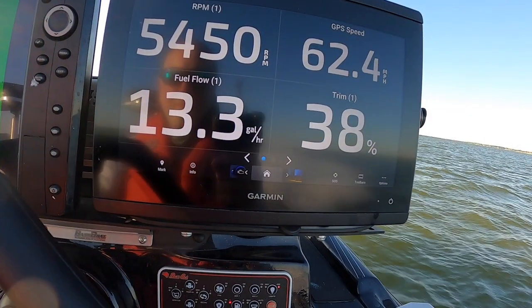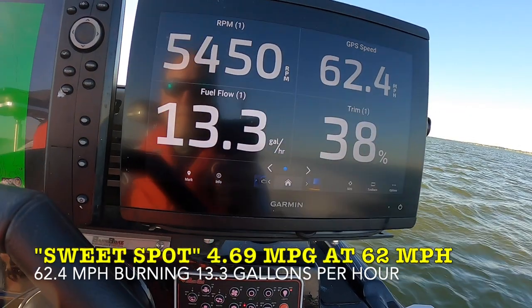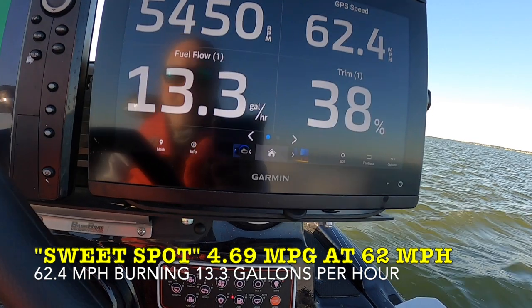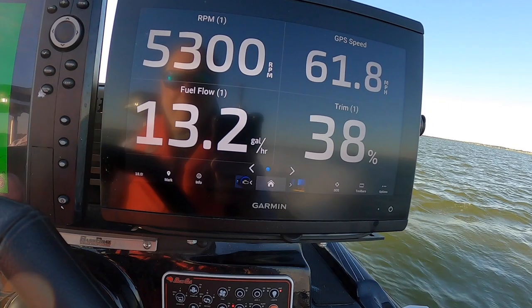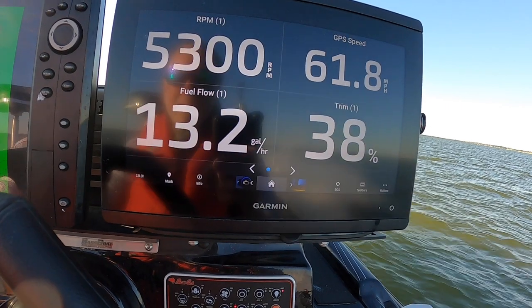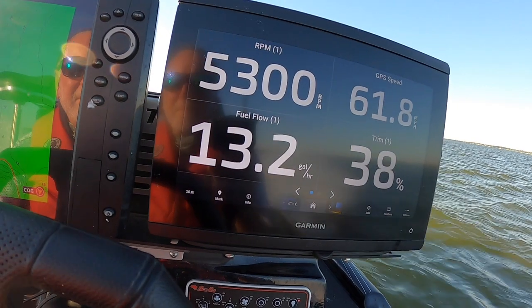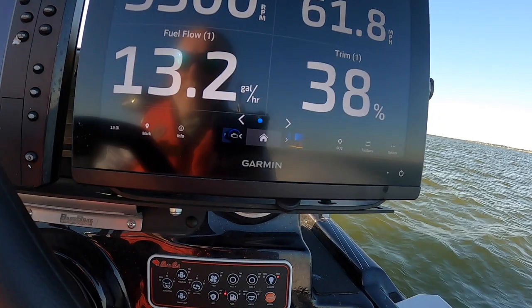I'll talk more about this on one of the later props, but this is the sweet spot on this prop. There's a spot where the boat comes really up out of the water, you can see the RPMs drive, the speed's good, and the miles per hour picks up significantly. That's the sweet spot on this three-blade 23-pitch.